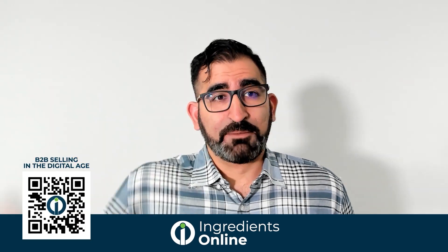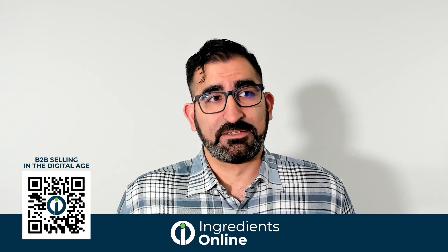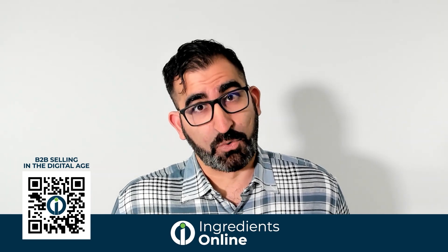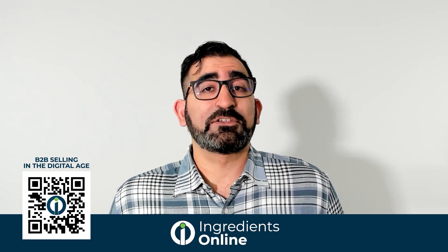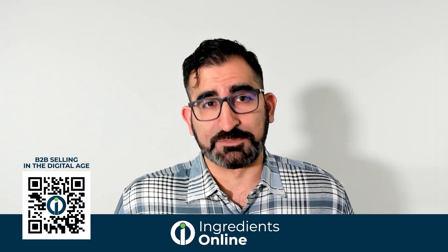As we discussed in our previous webinar, buyers in many industries are flocking to online sources to find the products that they need, and our industry is well on its way. Getting ahead of the game is crucial to your sales, and the fact that you're here means you're on your way. Ingredients Online revolutionizes the B2B purchasing world by adapting the procurement process into a convenient, easy-to-use shopping experience.